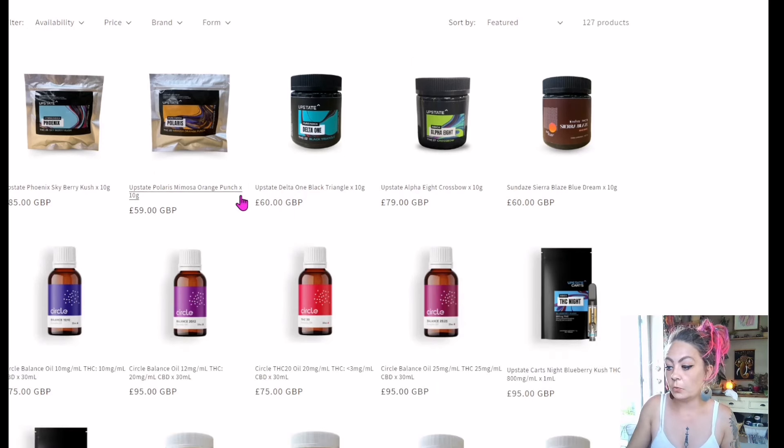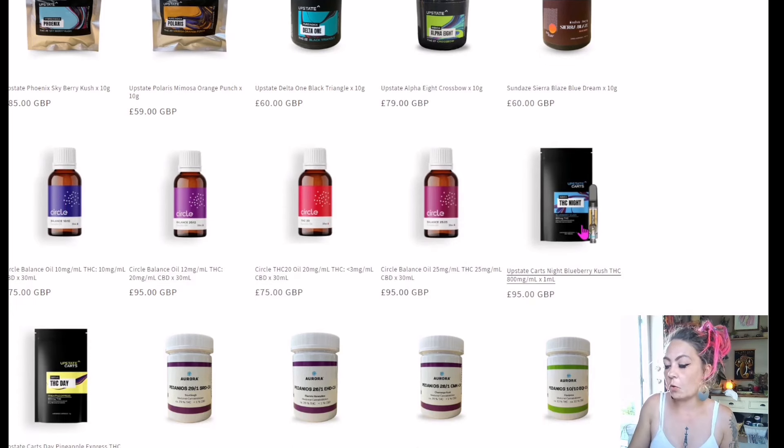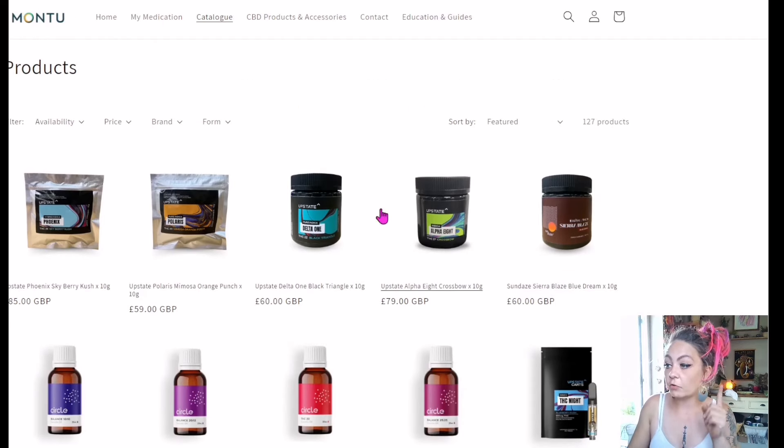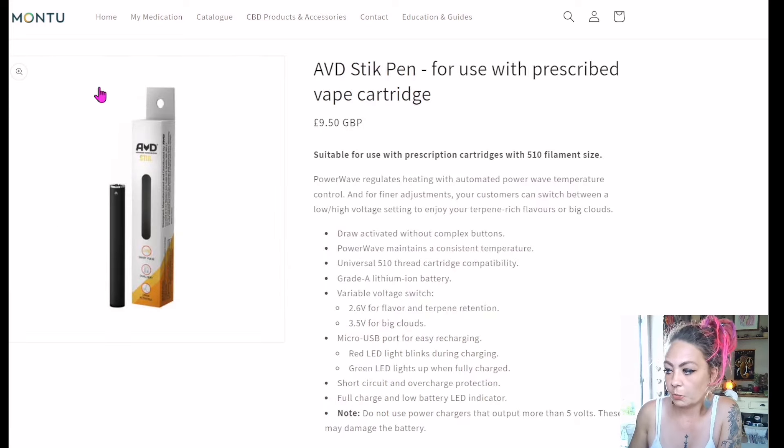Here in the catalogue you have your flour, the balanced Circle Balance oil, and the THC vape carts you can acquire. There's also another section right next to the catalogue — CBD products and accessories. We'll click into that now. You can see there's a little vape pen here — the AVD stick pen for use with prescribed vape — at £9.50, for use with 510 filament size vape cartridges.